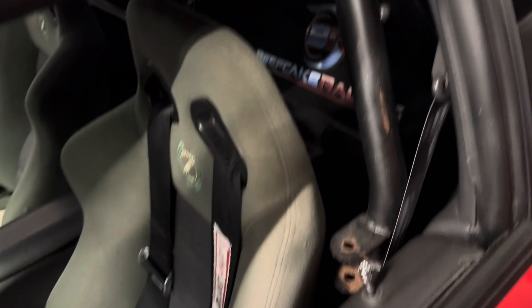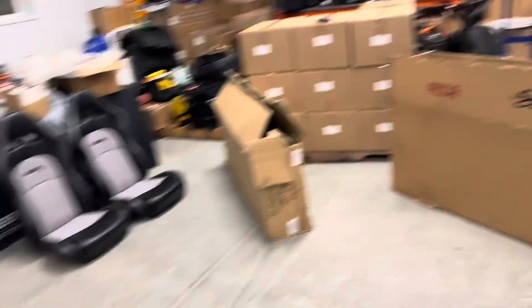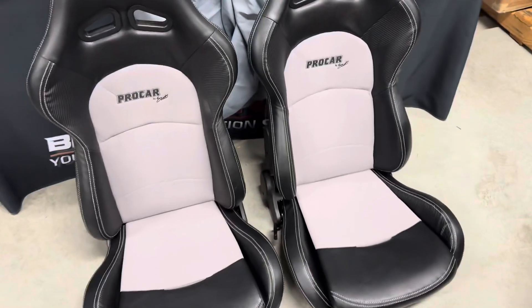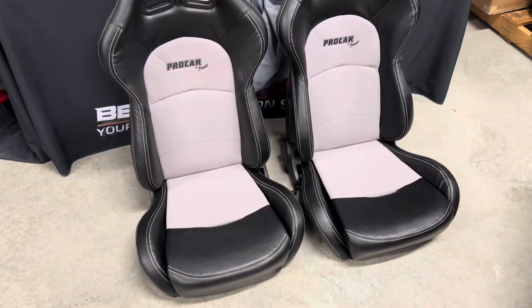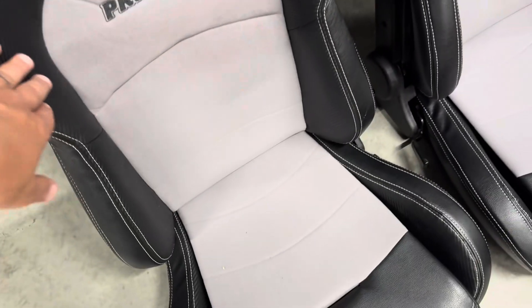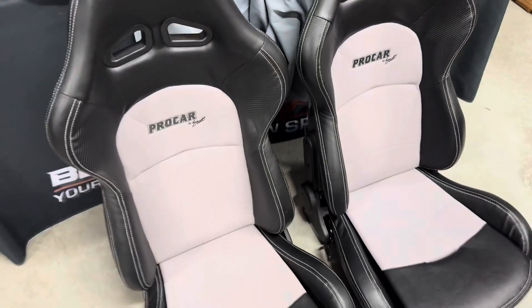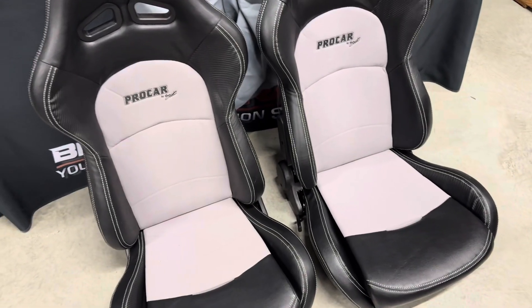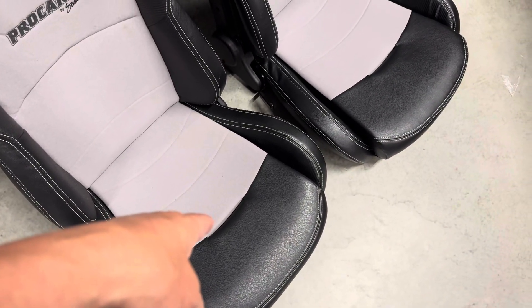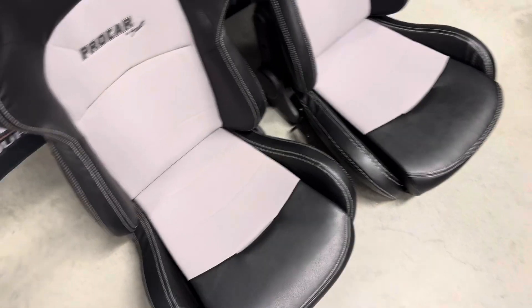We wanted to get something fresher in there since we got the new rear seat delete, the new stereo, and the new steering wheel. You're going to have to excuse the mess — we've been moving a lot of stuff around. Our friends over at Pro Car by SCAT sent us a set of their new seats. These are pretty sharp. They've got a carbon fiber look to them, they're not all cloth, and they have a nice outer shell and bottom piece. They also have a place for the fifth belt.